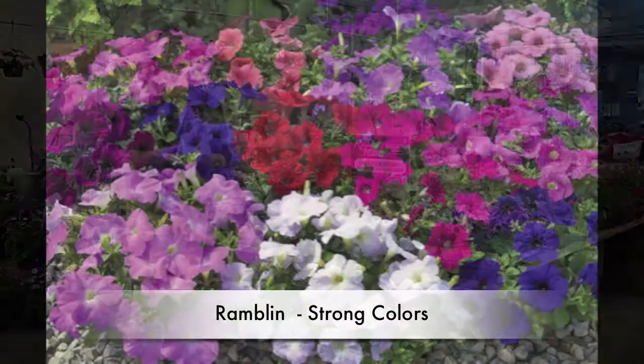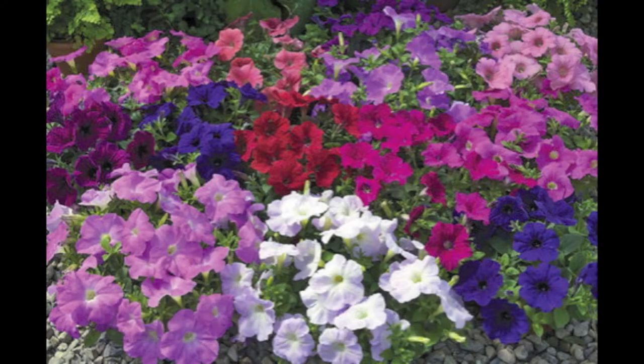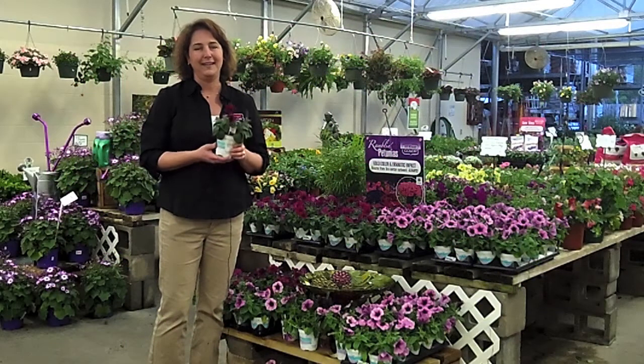So rambling petunias — a lot of different colors and a great habit. Rambling petunias. Give them a try.